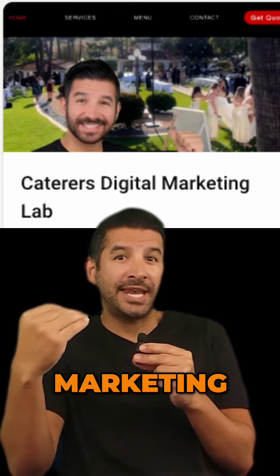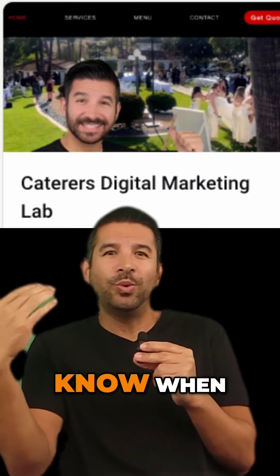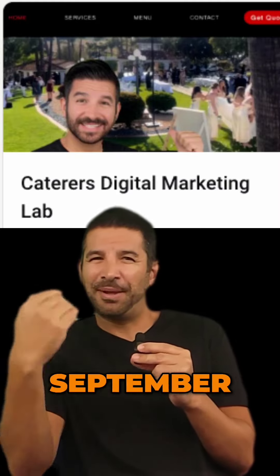If you're interested in becoming a new member of our Caters Digital Marketing Lab, make sure to comment with the word 'lab' and I will let you know when the group opens up on September 30th.